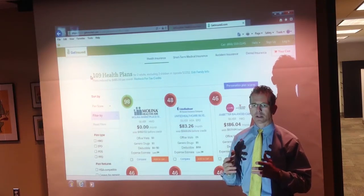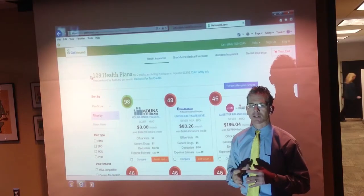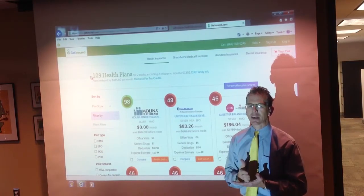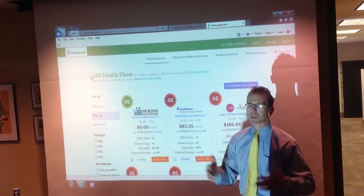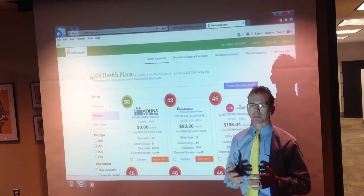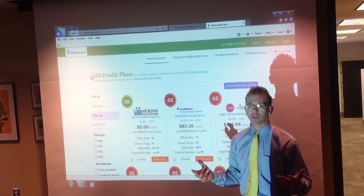Employers, your COBRA notification now tells employees that they may be eligible for tax credits on the exchange. This is a legal alternative to COBRA. Help them through that — it helps them and probably helps you in your plan.